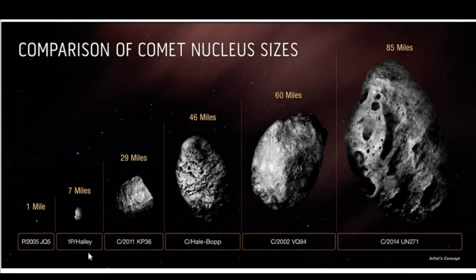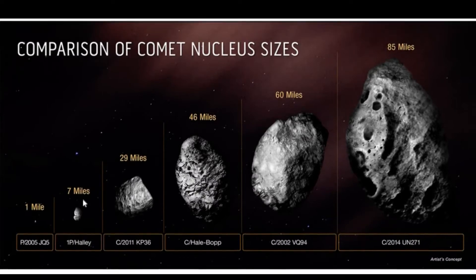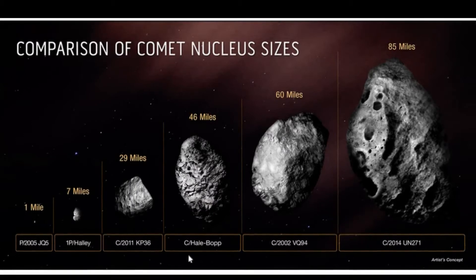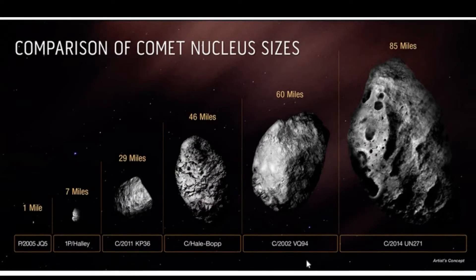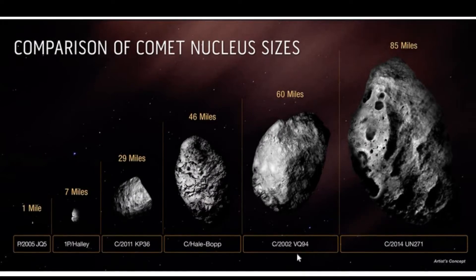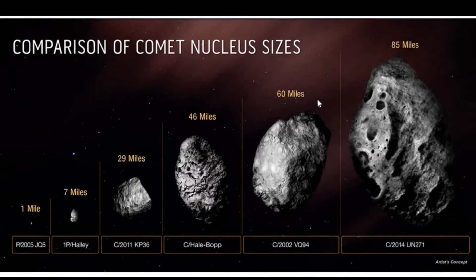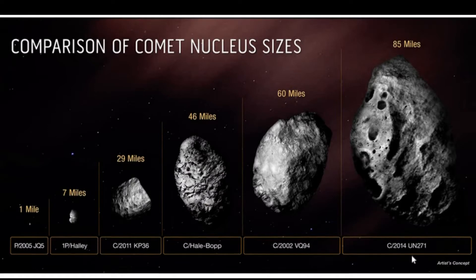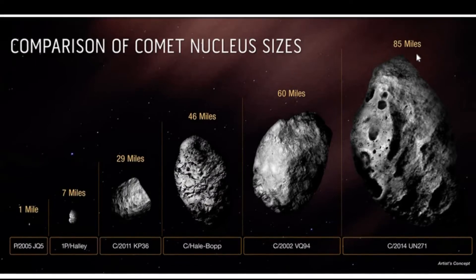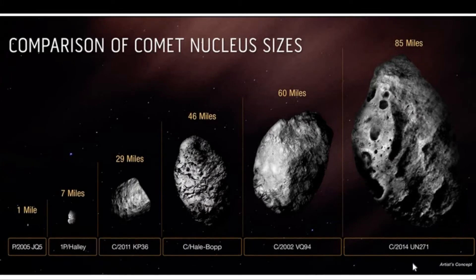Just for a little comparison, NASA released this great little graphic. On the left here you can see some normal-sized comets. Our friend Halley's Comet coming in at about seven miles across. Hale-Bopp, if you remember this guy from the 90s, at about 46 miles across. And then C-2014-UN-271 was the previous record holder for the biggest comet at 60 miles wide. And then here comes C-2014-UN-271 at 85 miles wide — you can really see why this discovery is such a big deal.